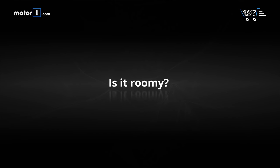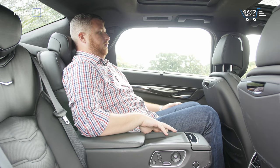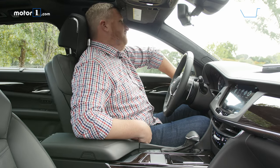Is it roomy? There's acres of space in the four main seats, but the driver is the one getting gypped. The seating position is bizarre, and the telescopic steering wheel doesn't come out far enough. Drivers with longer legs suffer from the odd seating position.